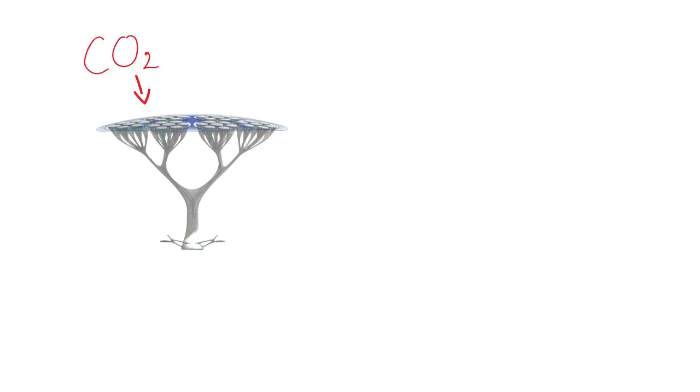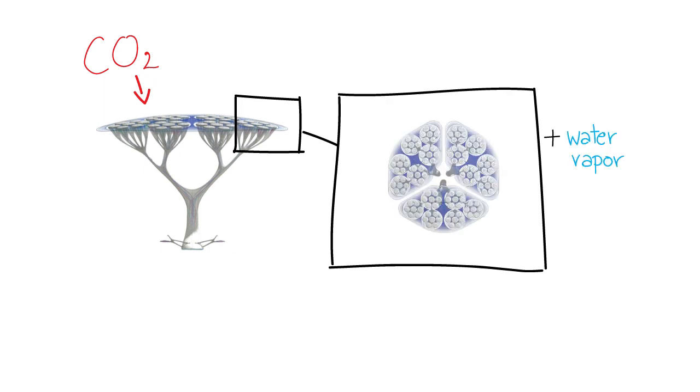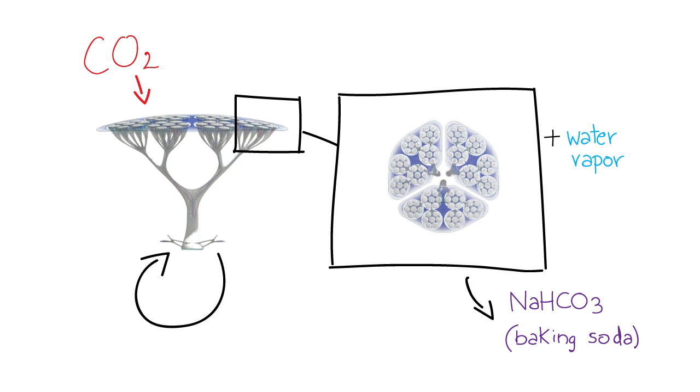The tree pulls CO2 from the air thanks to the resin in the leaves. Then the leaves have to be rinsed in water vapor. Sodium bicarbonate, which is commonly known as baking soda, goes out, and the cycle can start again — like washing your hair.